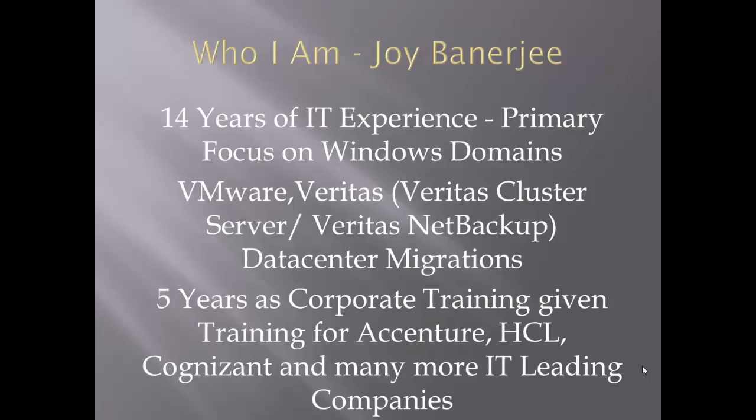Let me tell you a bit about myself. I have 14 years of IT experience with a primary focus on Windows domain. I also worked on VMware, Veritas products, cluster servers, NetBackup, and data migration. I've been part of corporate training and have given freelance corporate training to Accenture, HCL, Cognizant, and many more leading IT companies. I also have a site called AI Caddy Support where you can book live training sessions.